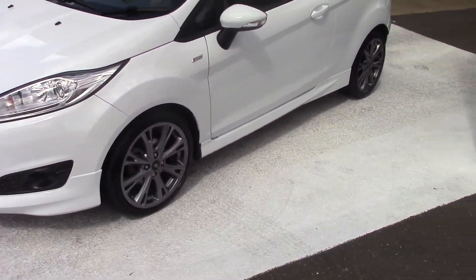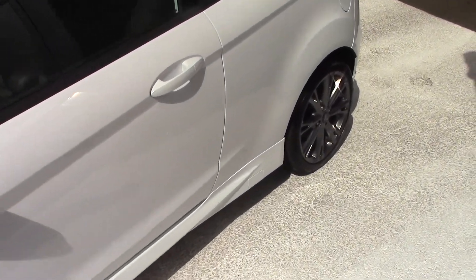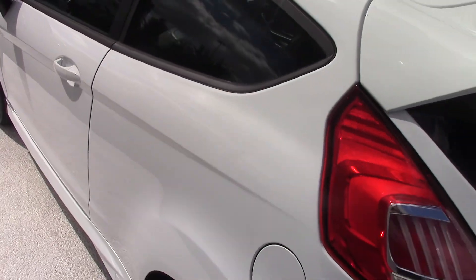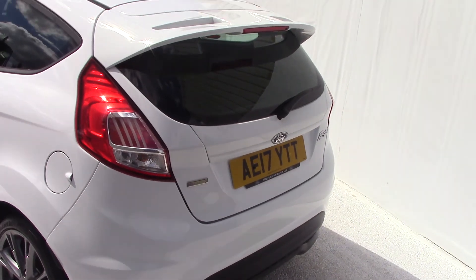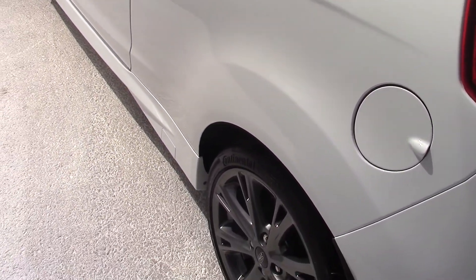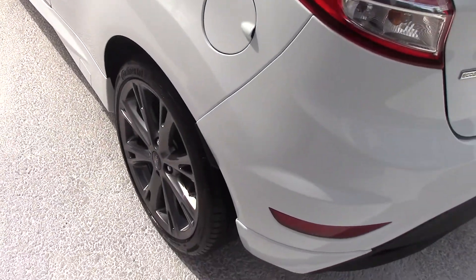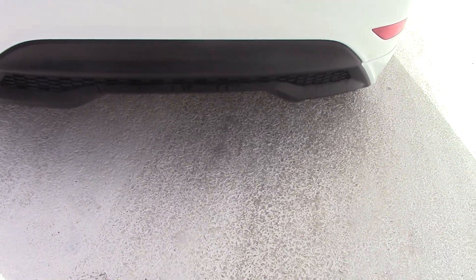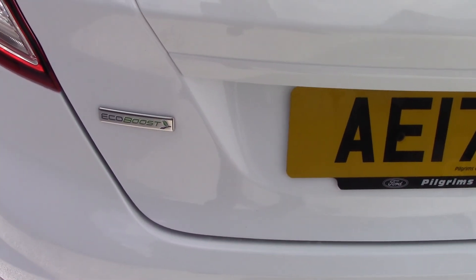It's obviously the three-door, so it looks really sporty. This is a one private owner car, obviously with history. There's a bump at the back as well, and with the ST Line you get the rear spoiler, a wider valance at the bottom, and a sporty rear valance — all synonymous with the ST Line. As you can see, this is the EcoBoost model.